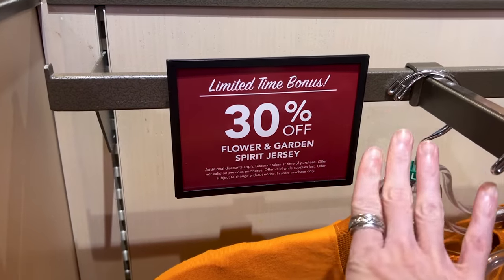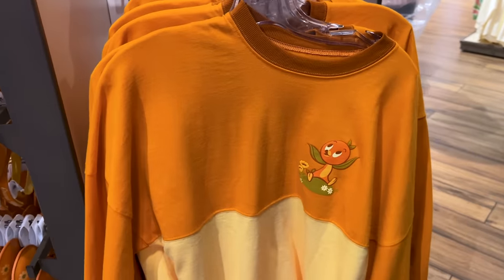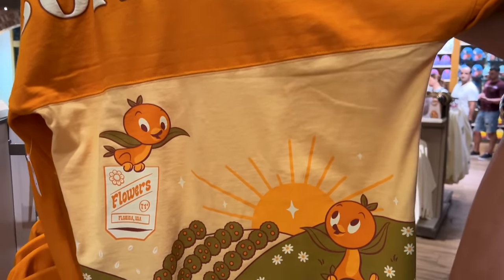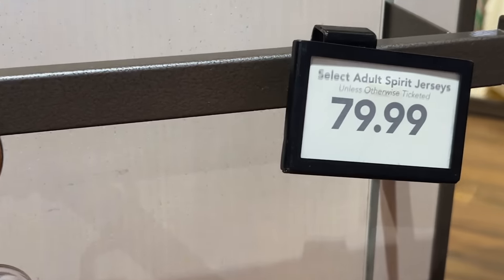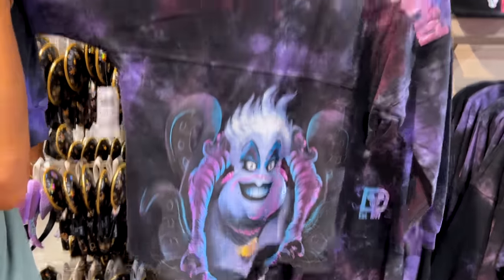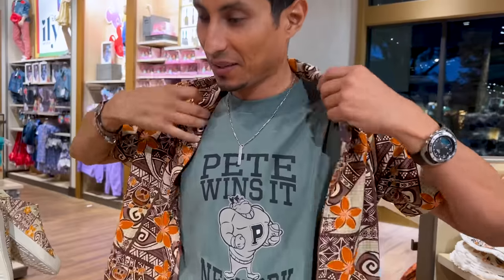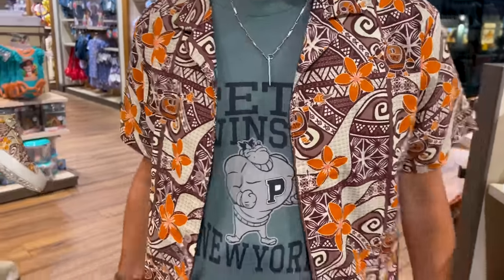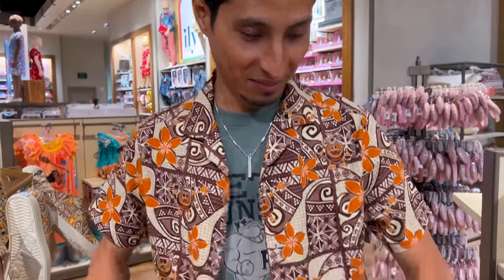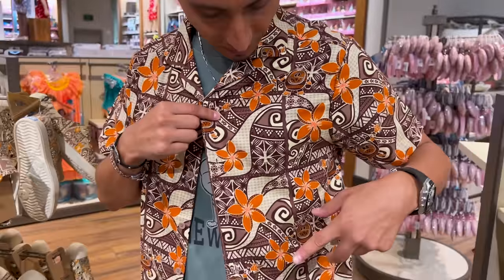Another limited time bonus: the Flower and Garden spirit jersey is 30% off, and we know Flower and Garden is almost over, so hello Food and Wine! Here is Orange Bird — I love the muted orange in this collection, spreading the sunshine. It kind of gives it a 70s look. The original price is $80. In my last Hollywood Studios video I showed this spirit jersey. Remember, many items you find at Disney parks you'll also find here at World of Disney — not guaranteed, but the majority. Emil is trying on the Moana shirt because he collects the Maui and Kakamora pins, and he really likes it just because of the Kakamora.